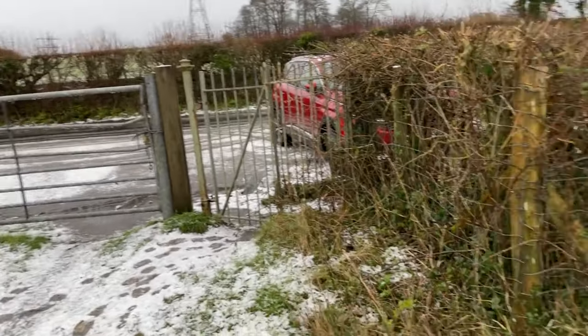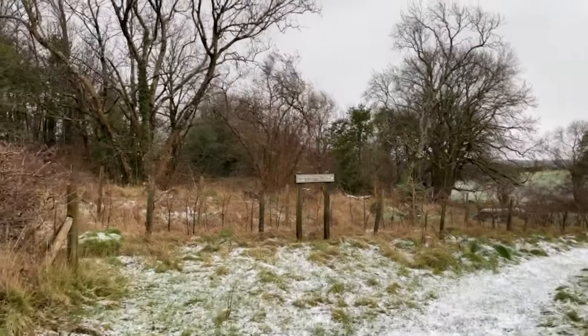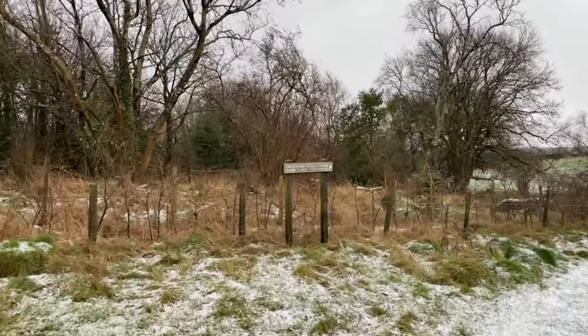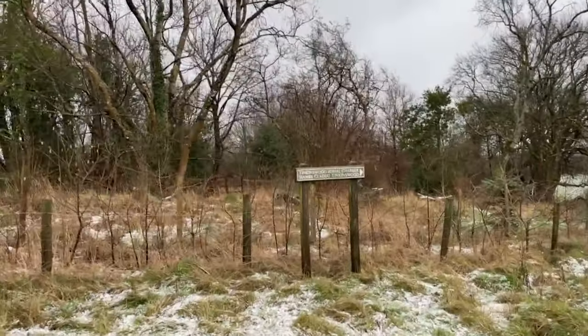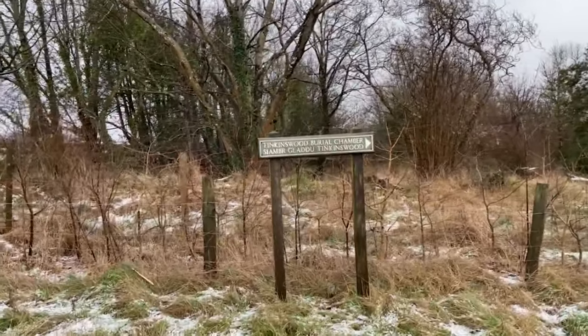Tinkinswood Burial Chamber is a megalithic burial chamber built around 6,000 years ago during the Neolithic period, in the Vale of Glamorgan near Cardiff in Wales, and currently holds the title of the oldest grave in Wales.